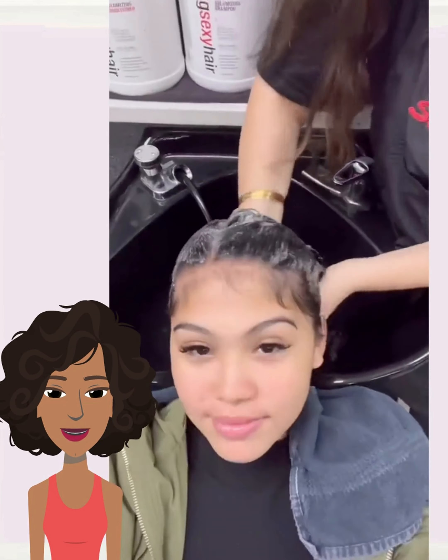Here we have someone with mid-back length hair, and it looks like she ends up getting a nice classic bob for this makeover as well. So pretty — I love that sheen. Her hair has such a beautiful shine to her strands.